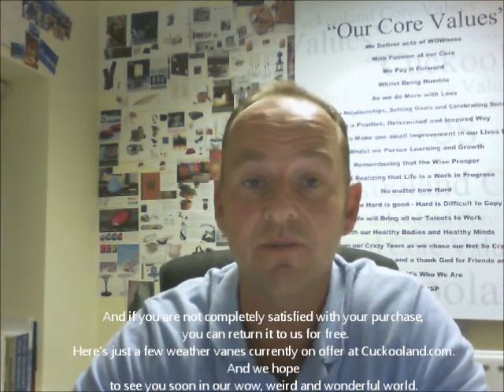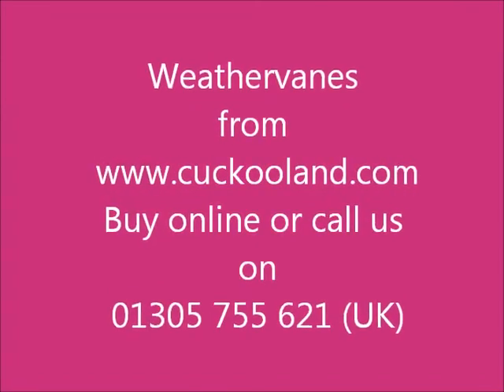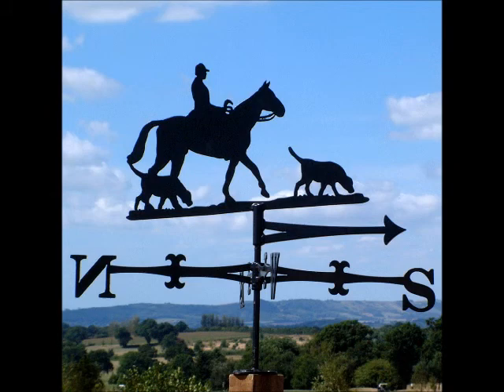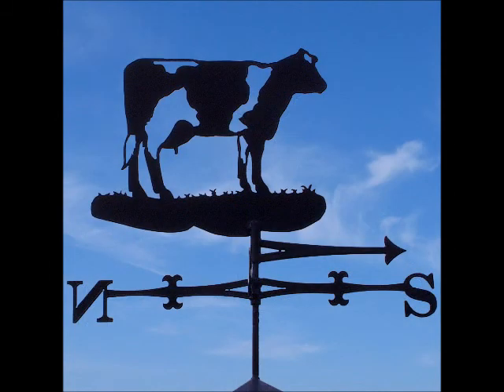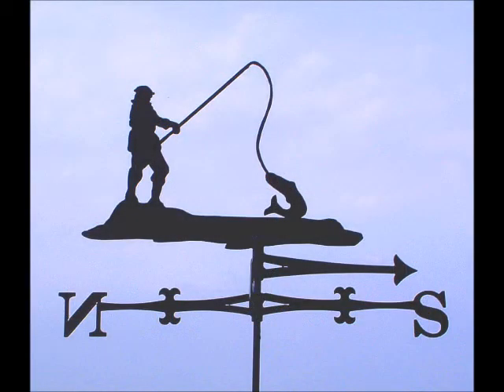Here's just a few weather vanes currently on offer at Kukuland.com, and we hope to see you soon in our wild, weird and wonderful world. Thank you.